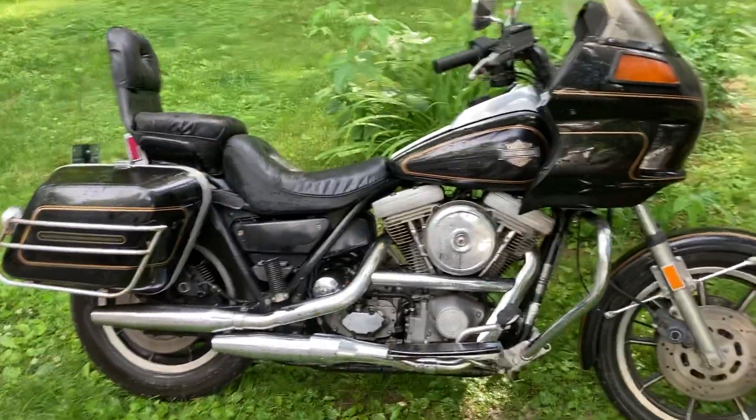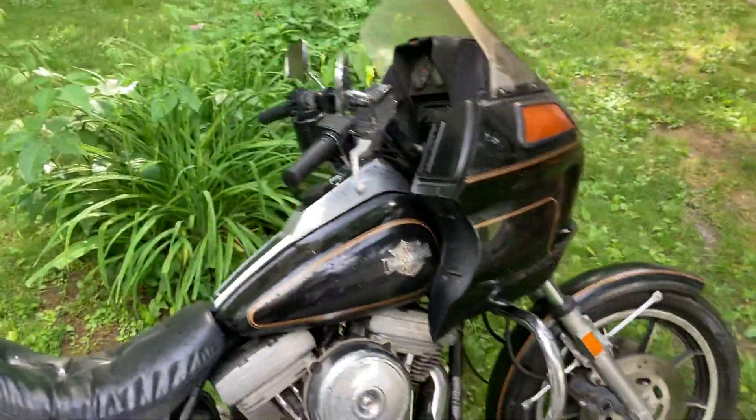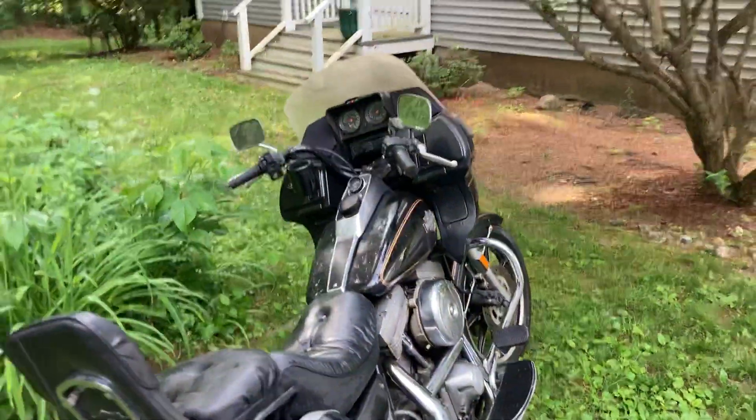This is a really nice one — the color everybody wants. The engine was redone at some point, no leaky gaskets at all. It's been ridden to Laconia when it was last registered in 2018. A good friend of mine owned this one. This is my favorite color personally.